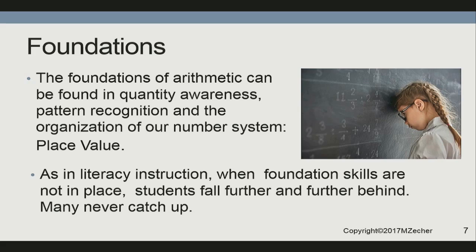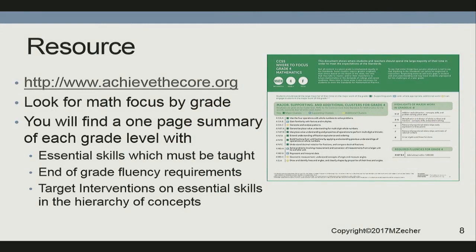Here's a resource: achievethecore.org math focus by grade. If you are a teacher, tutor, or therapist, this will tell you the focus of each grade level in a one-page simple document. The green squares you have to teach, and in the bottom corner of each page for each grade it tells you the required fluency. That will help you target your instruction, intervention, and maintenance and practice.